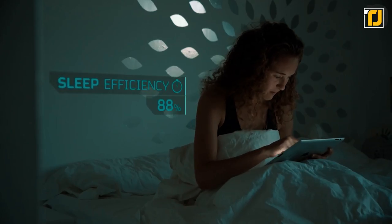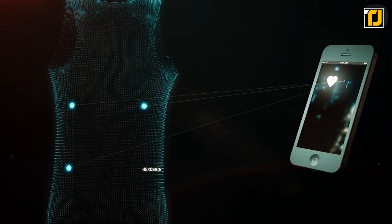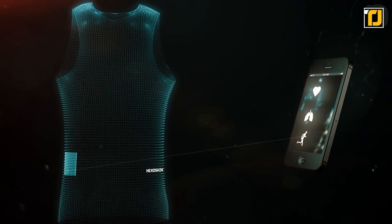Hexoskin gives you insight into your health status, sleep, and personal daily activities. Hexoskin's smart shirts let you monitor your cardiac and respiratory rhythms, stress levels, cognitive health, sleep, and just about any other daily activity you can think of.